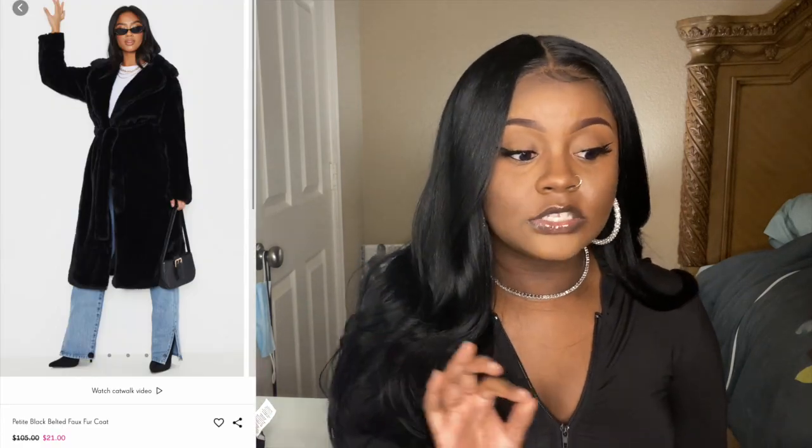One thing about PrettyLittleThing — I ordered a faux fur coat and they never sent it. I ordered this big, cute coat that was on sale and they never sent it to me. I had to go to customer service to get my money back. I was so upset because I was really looking for a nice long fur coat. It's best to get winter stuff in the summer when it's on sale, but yeah, that was a disappointment.